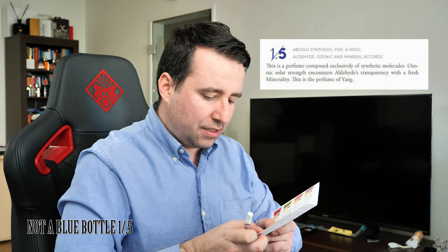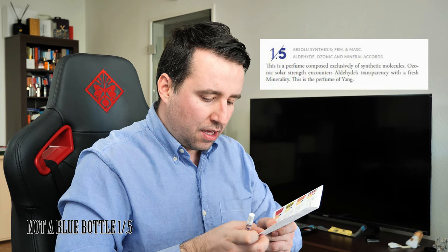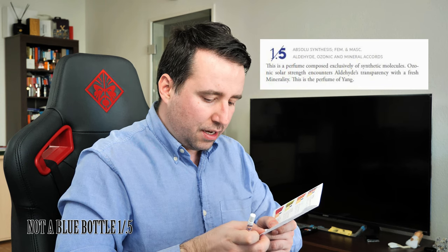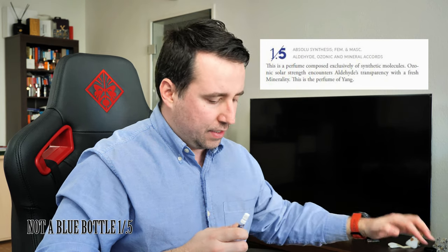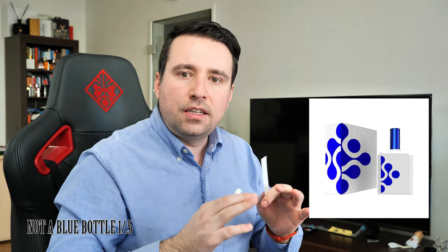Next is the 1.5. The booklet describes it as 'Absolute Synthese,' feminine and masculine, with accords of aldehyde, ozonic, and mineral. It has been created in 2018, and the perfumer's name is Sylvie Jourdet.